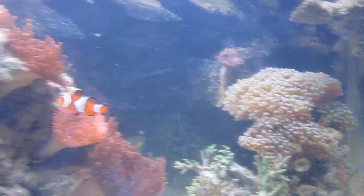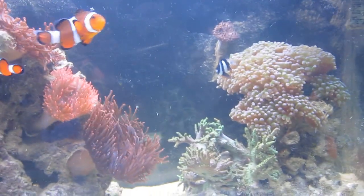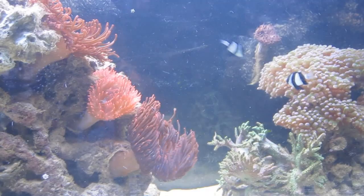Right now I'm a little concerned because with all the Majano Anemone gone, I'm not sure what he's eating, and he's not taking flake food. So I might have to start feeding live blackworms or something.